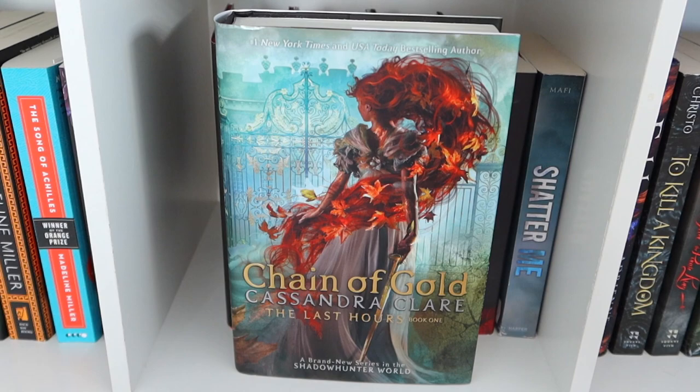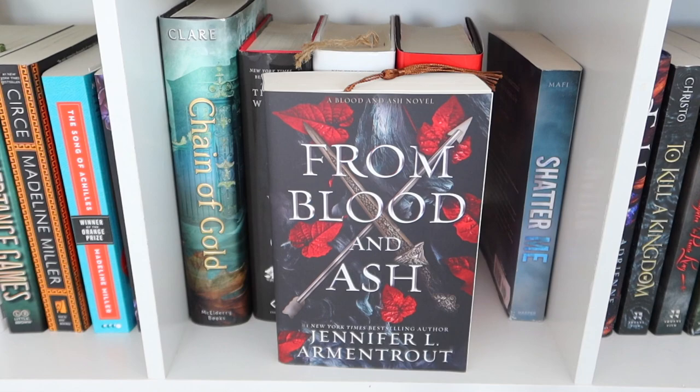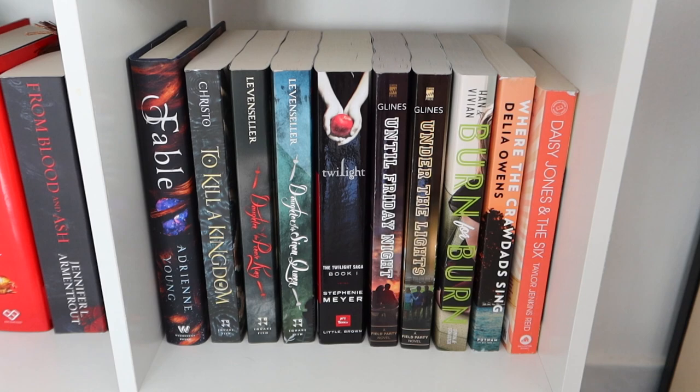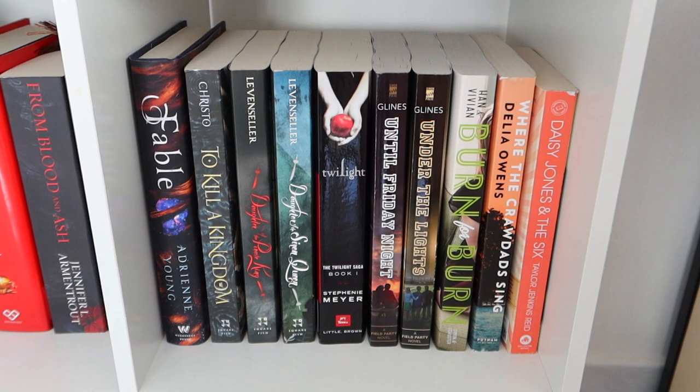In the next shelf I have all fantasy. And in the last one I have fantasy and romance.